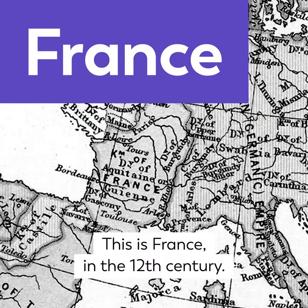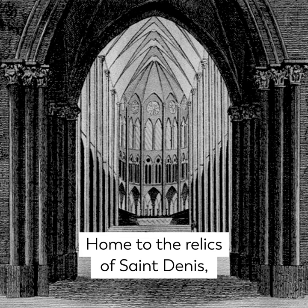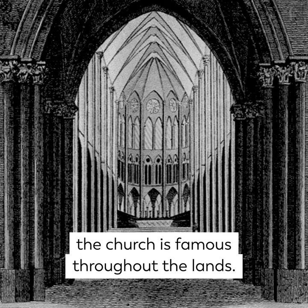This is France in the 12th century. And this, just a few miles from Paris, in what is still the countryside, is the Church of Saint Denis. Home to the relics of Saint Denis, the church is famous throughout the lands.